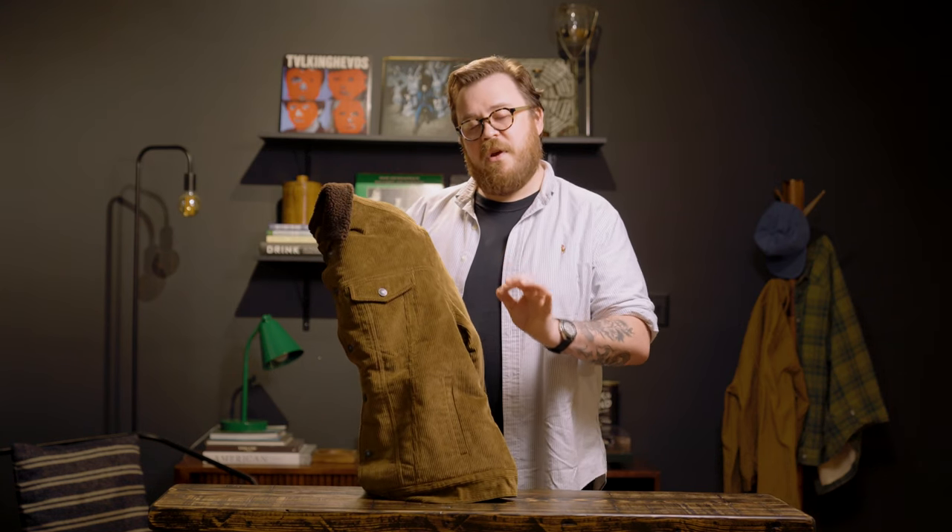The lower the number, the heavier it is. So if you had like a two-wale corduroy, that's pretty crazy. Eight's really good. You get up to something like 18, you're talking about very, very, very lightweight, very comfortable, but very delicate corduroy. This is the stuff that's sturdy, that's tough, but still soft and super comfortable.